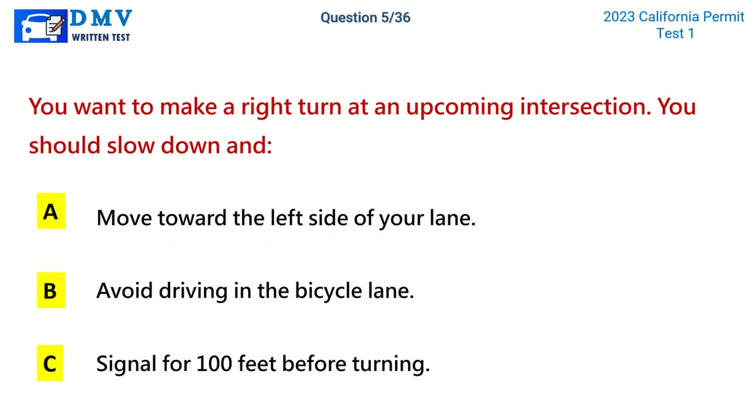Question 5. You want to make a right turn at an upcoming intersection. You should slow down and: A. Move toward the left side of your lane. B. Avoid driving in the bicycle lane. C. Signal for 100 feet before turning. The correct answer is C: Signal for 100 feet before turning.